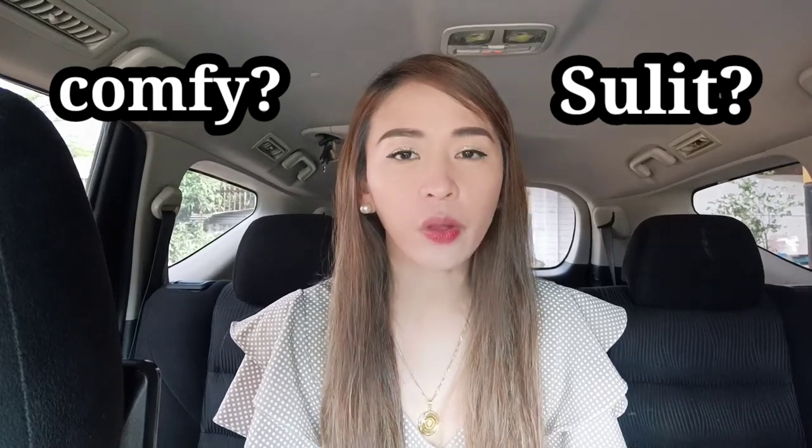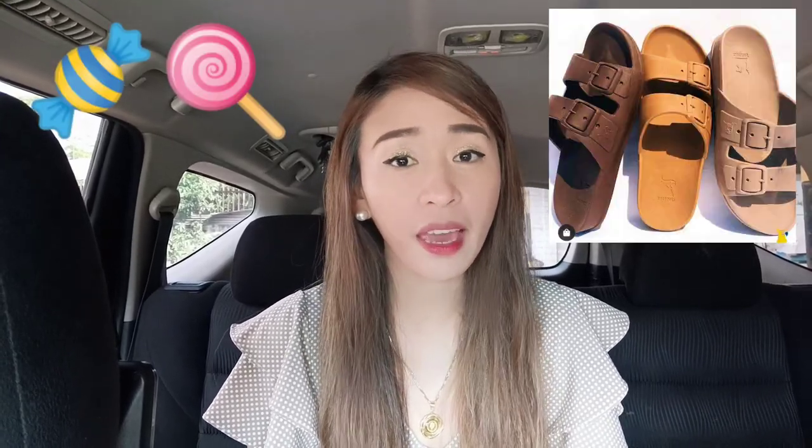The reason I decided to vlog about Kakatoes is because a lot of people have been asking me if it's really comfy and if it's worth it. So now I will answer all your questions. Kakatoes is made of recycled plastic materials — they collect plastics from trash. It's basically a pretty stylish way of turning trash into treasure, and it's candy scented.